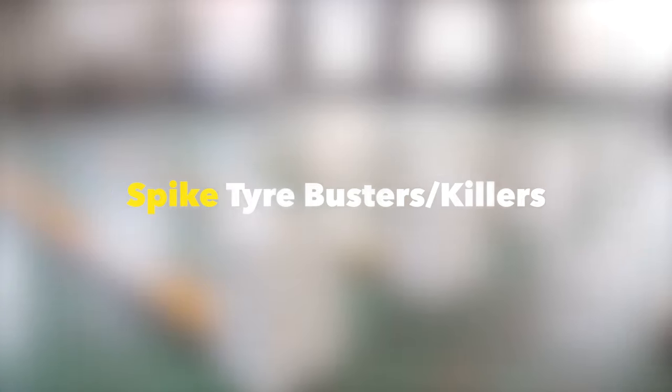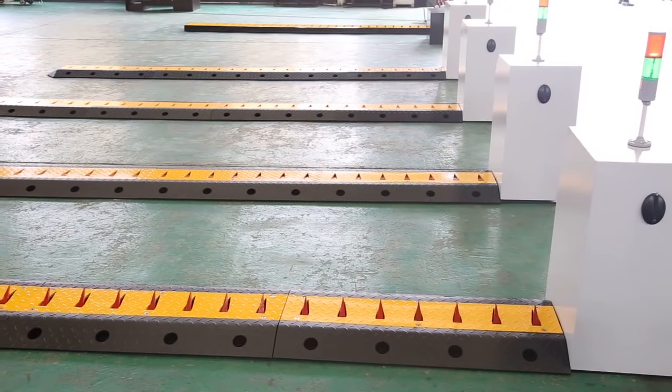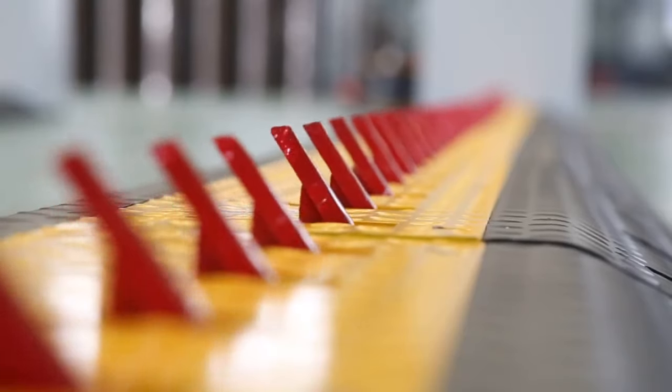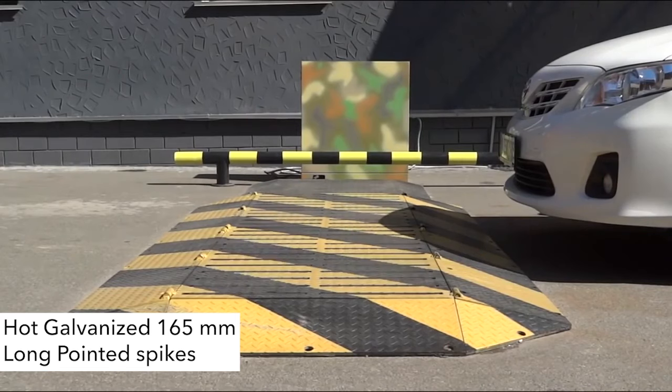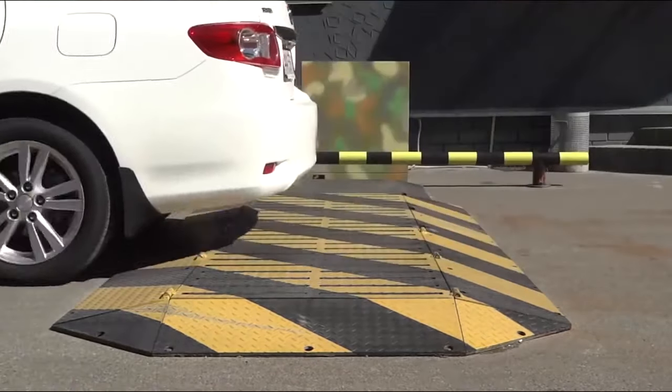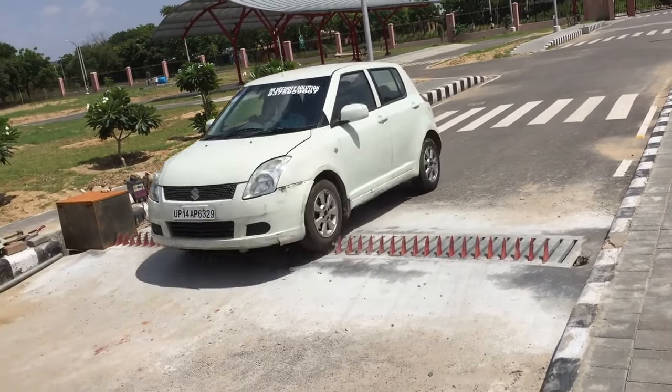Spike tire busters or killers — Toshi Spike Barriers are available in concealed and exposed design. They are both equipped with hot galvanized 165mm long pointed spikes to puncture tires of vehicles trying to forcefully enter any restricted area.